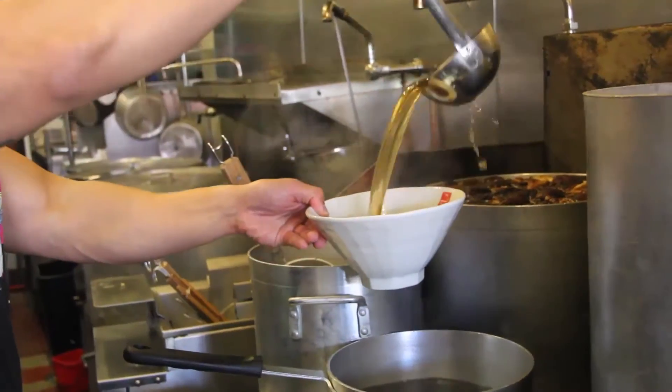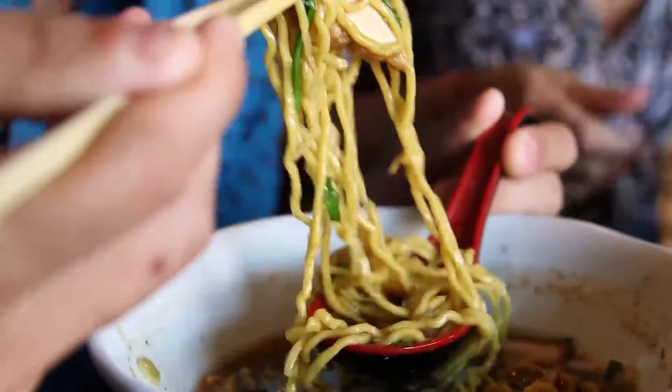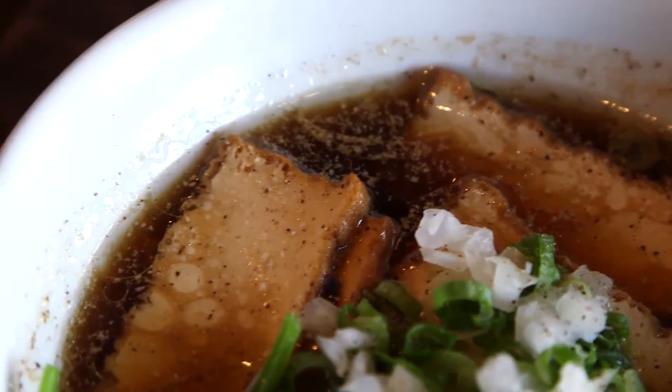The broth is so good. It's sweet and savory — umami. So delicious. It's kind of the perfect dish. You have a little bit of everything: you have your protein, you have your noodles, you have your vegetables. I love it.